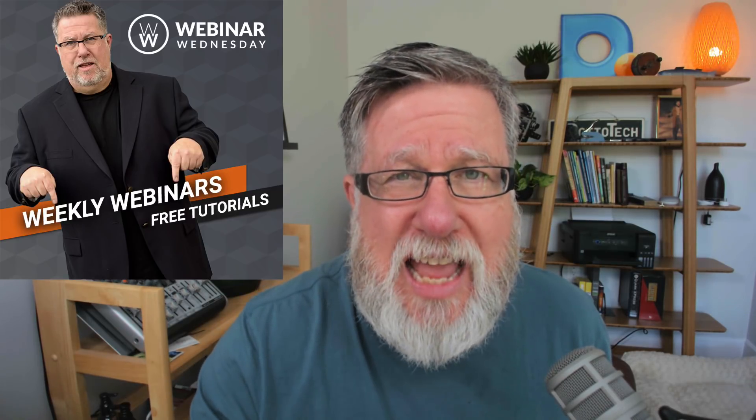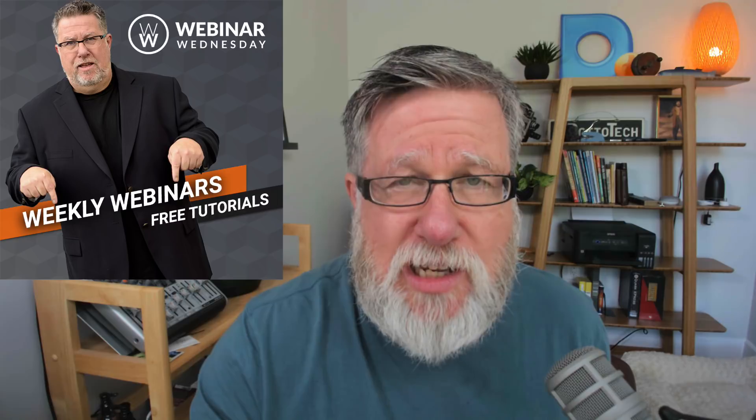Steve Dotto here. How the heck are you doing this fine day? At DottoTech, we make technology easy so you can do more. I am looking forward to this video today because webinars are a passion of mine. We do a weekly webinar series here at DottoTech and I love the access that webinars give us to our community and to our audiences.